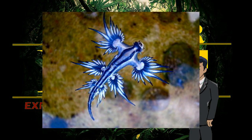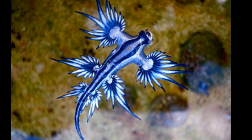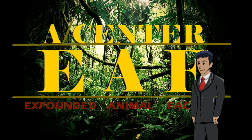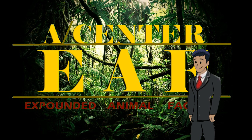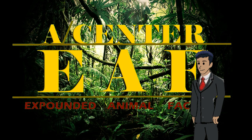This blue sea slug is adorable enough to make anyone want to pick it up and start playing with it. It may seem like a good idea based on how cute and unique it looks, but if you do that, you could end up with a regrettable experience. You might get stung and injected with a painful venom. How and why, you might ask? Stick around — you'll get the answer in this video.